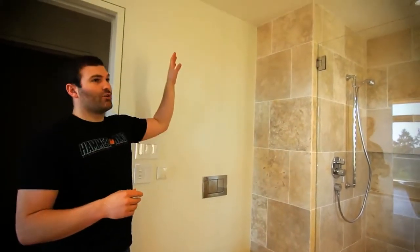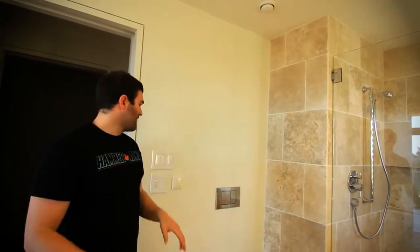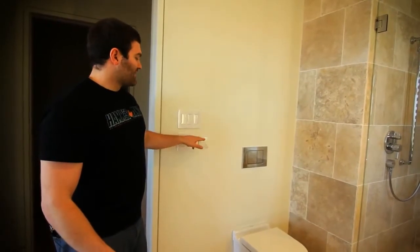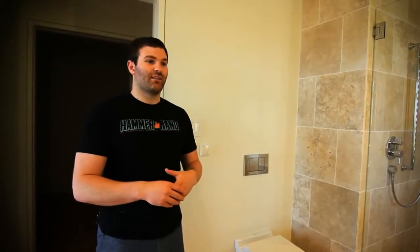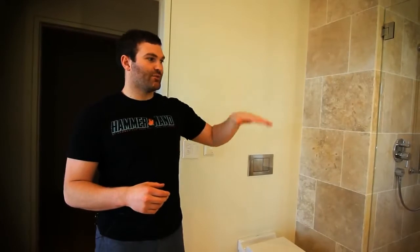If we find that the low flow rate set in the bathroom isn't adequate enough, we have a booster switch here which allows us to access different speeds and also has a timer. If you need an extra boost, the HRV will ramp up and increase the ventilation rate of the room and the whole house in general. On the timer setting, after the timer has been satisfied, it will kick the HRV back to its low speed.